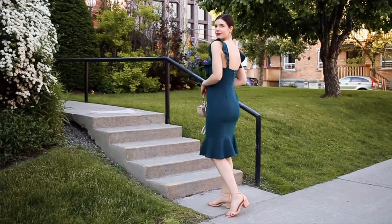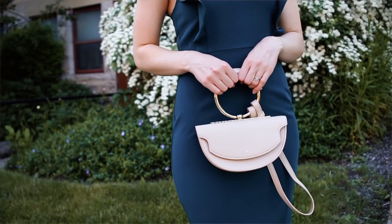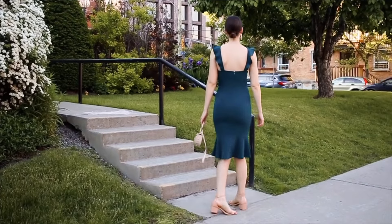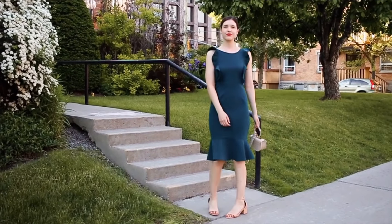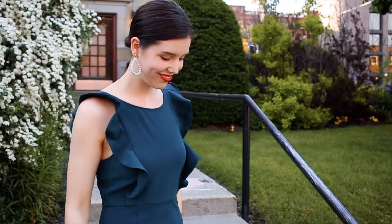For this dress I paired it with nude accessories to keep it simple, because I want the dress to be the star. I went with nude strappy sandals and my nude handbag — the nude is quite light against the darker green so it pops a little without being too much. I also slicked my hair back again so the detail of the dress really stands out, and I added some statement earrings, which always look great when your hair is slicked back.